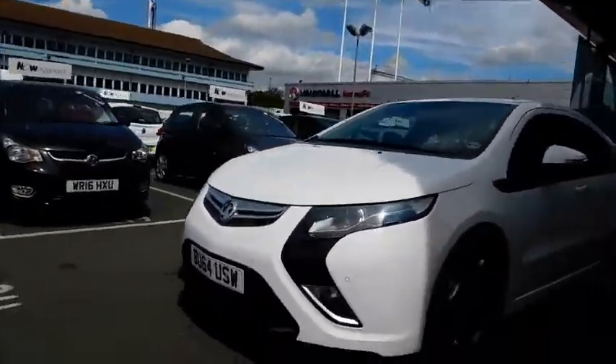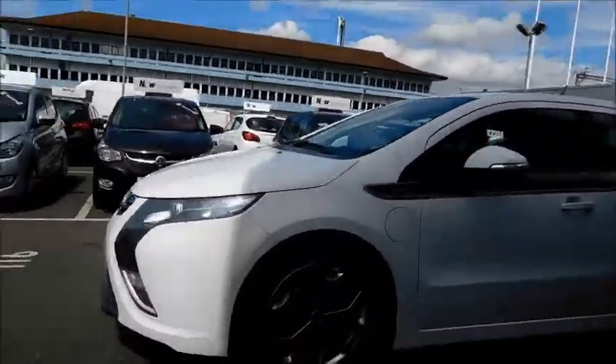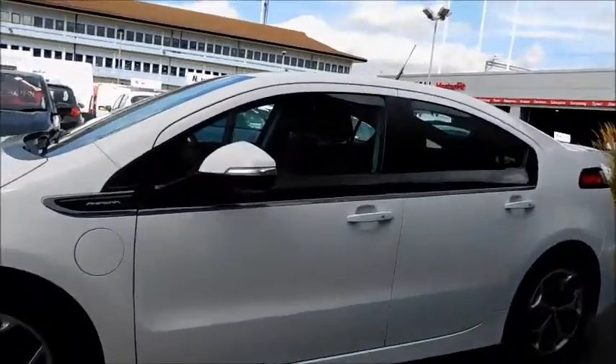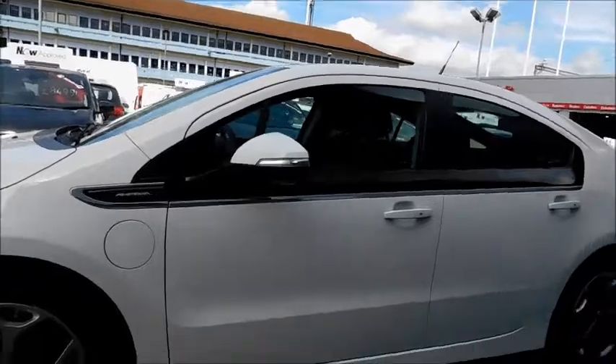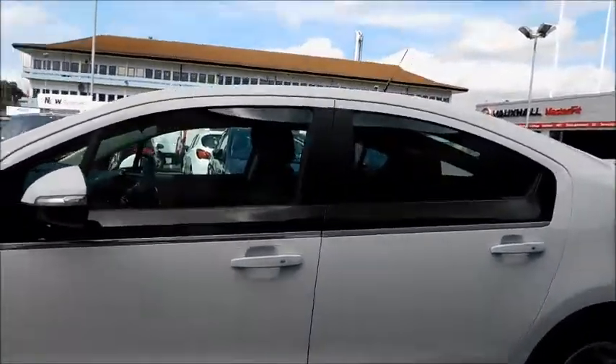Take a look around the side. You will notice the 17-inch stylish alloy wheels, colour-coded door mirror covers that feature indicator lights, and colour-coded door handles.